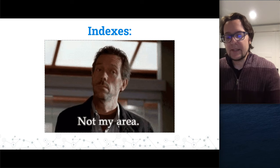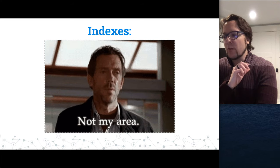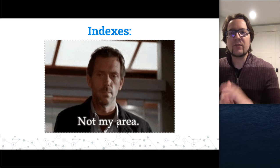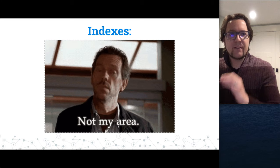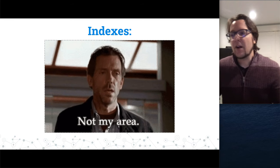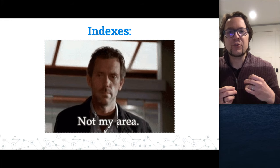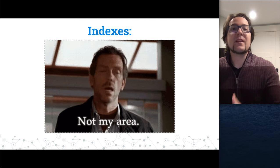Indexes are not generally my main forte. Scholastica is a publishing platform — we're software, not a publisher. We're not usually in the supporting role where staff are day-to-day getting journals into indexes. We might produce XML or metadata, but the actual applying for a journal to get into an index isn't something we normally do. My hunch is many people on this webinar are in a similar role: supporting journals who want to get into indexes, but you're not actually the publisher.